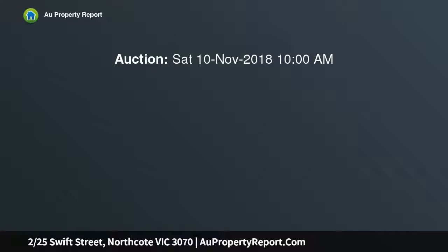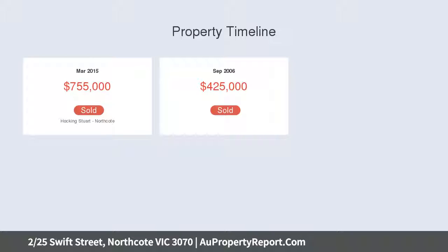Expansive ground floor entrance, living, dining, kitchen — elegant, easily maintained entertainers' courtyard with decked stone countertops and stainless steel kitchen appliances.